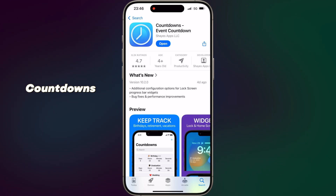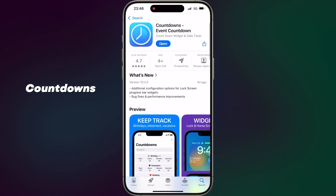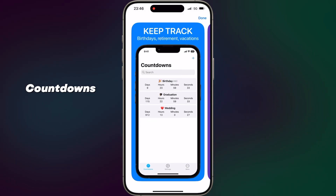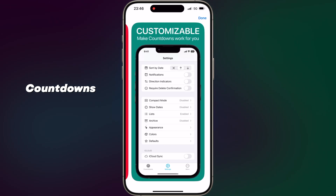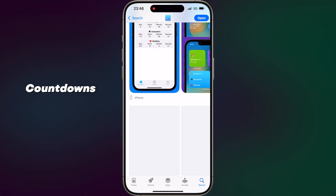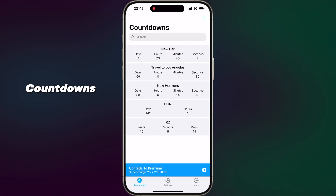App number nine: Countdowns. Never miss an important moment. Countdowns is a sleek app that lets you create personalized countdown timers for upcoming events. Whether it's a birthday, vacation, concert or deadline, Countdowns keeps you excited and prepared by displaying the exact time remaining. Customize each countdown with themes, colors and emojis. With home screen widgets and notifications you'll always be reminded of what's coming up next in your life. This app is also available on the Apple Watch.